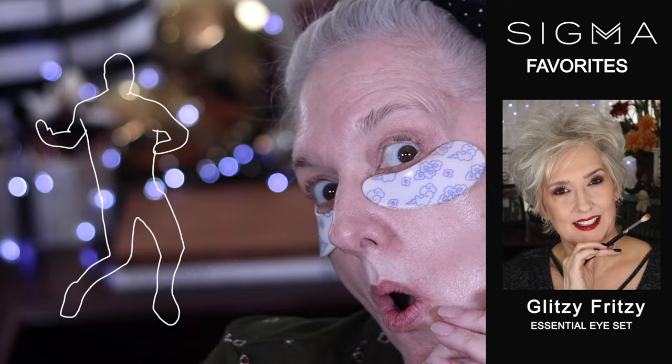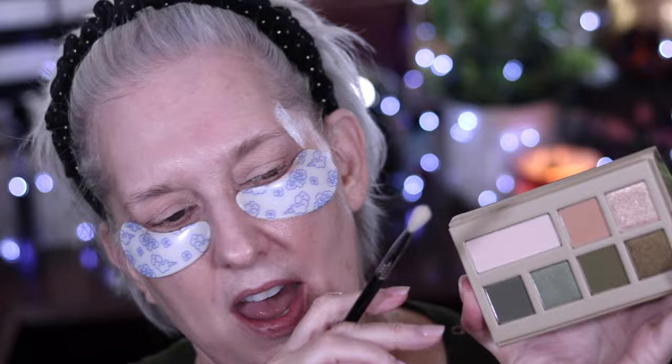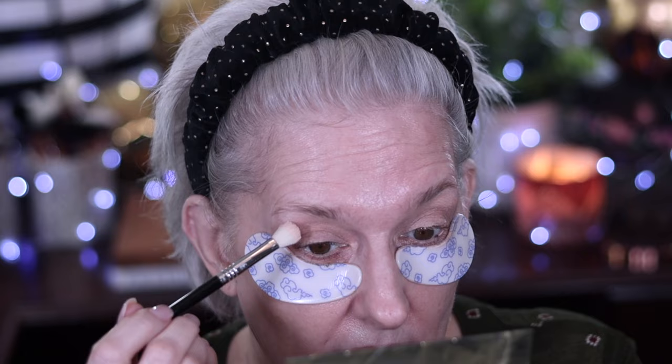I've never used Sephora eyeshadows before, so I don't know what to expect. I'm going to pull out my glitzy fritzy essential eye set and start with the E25 brush. I love that they have a shade here similar to my 'savior' from the Blessed palette — if you don't have the Blessed palette, you should get it.